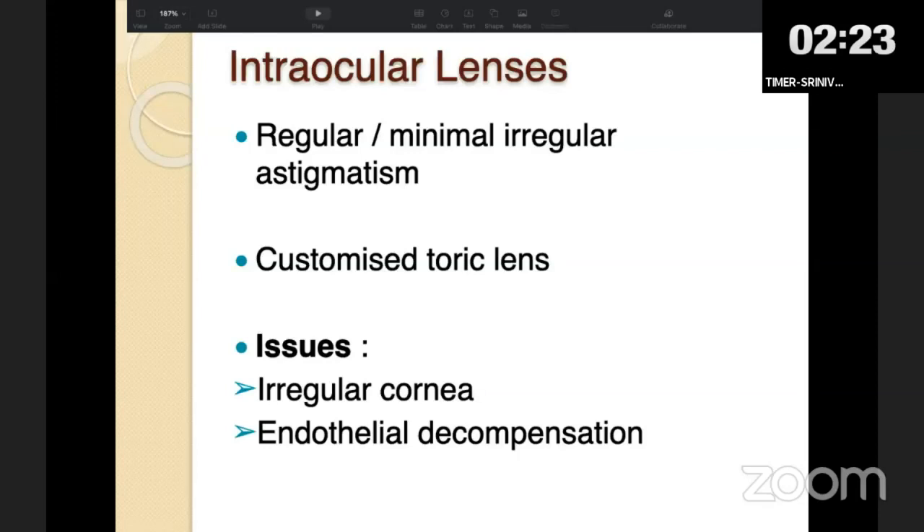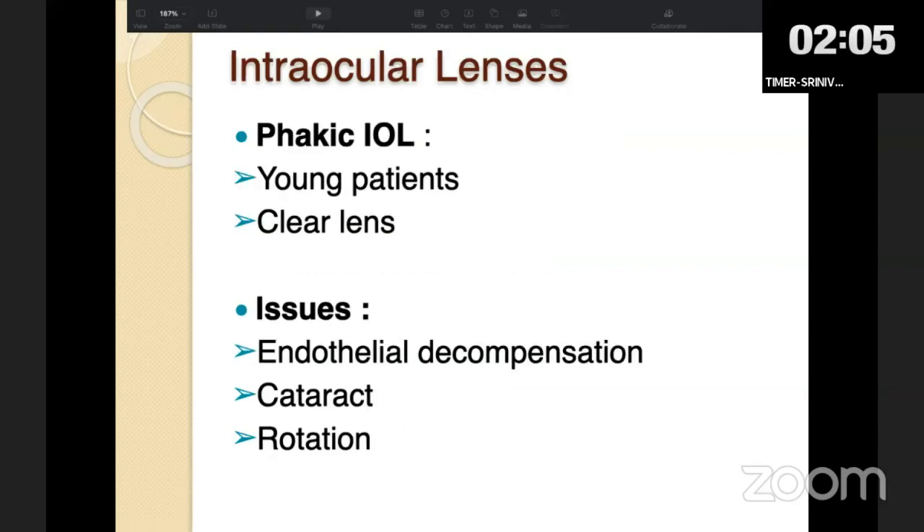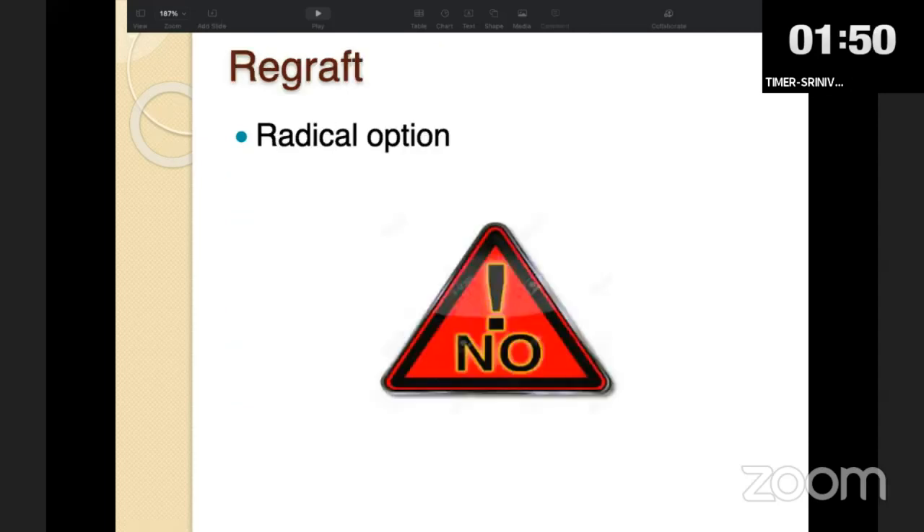If the patient develops cataract after keratoplasty, one can remove the cataract and place a customized toric IOL — helpful in cases of regular astigmatism, as patients with irregular astigmatism are not ideal candidates. In younger patients or those with clear lenticular status, phakic IOLs can treat astigmatism to a certain extent, though rotation, cataract formation, and endothelial decompensation are risks. If none of the previous interventions work, the radical option of re-grafting exists, though rarely performed.